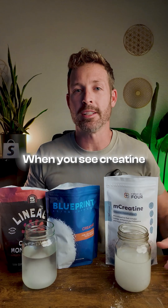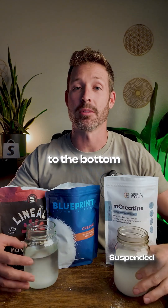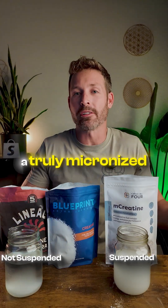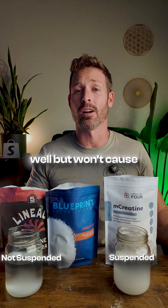When you see creatine staying suspended in the water like this and not falling to the bottom like this, then you have found a truly micronized creatine that not only absorbs well but won't cause an upset stomach.